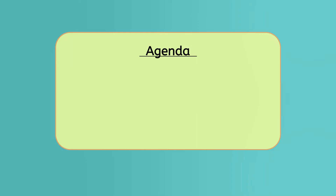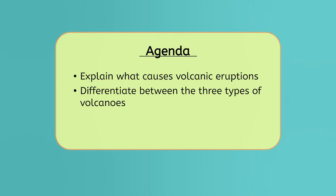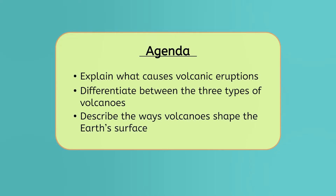By the end of this lesson, you'll be able to explain what causes volcanic eruptions, differentiate between the three types of volcanoes, and describe the ways volcanoes shape the Earth's surface. Let's get started!